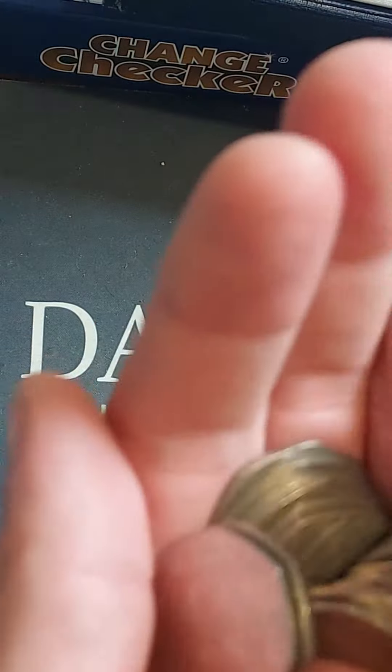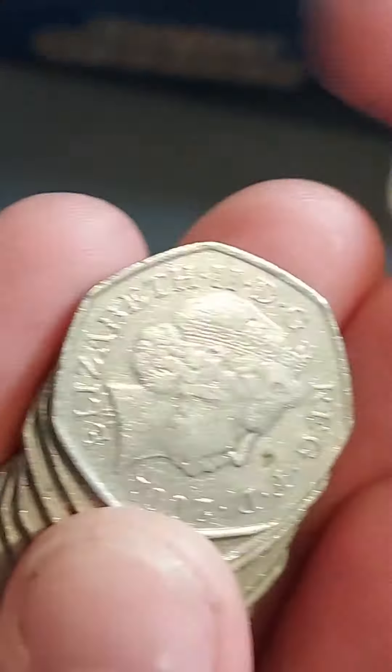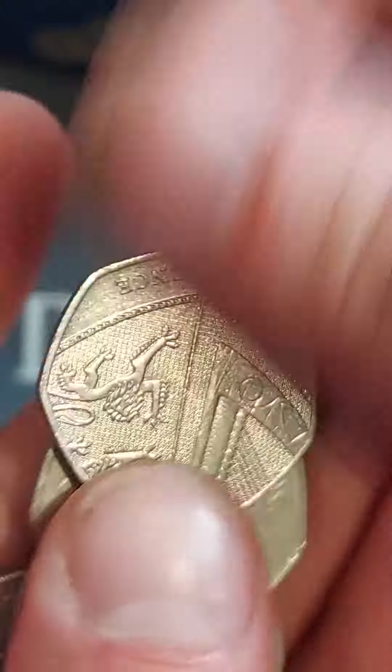Hi guys, Dan's Dollars here. A very good afternoon to you all. I hope you're all well at home. Here we go then, we're back with the coin hunts on the channel. Two bags of 50p coins. Let's get coin hunting and see if we can find any of those different bat commemoratives today.